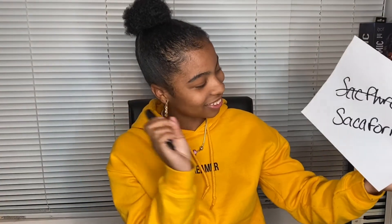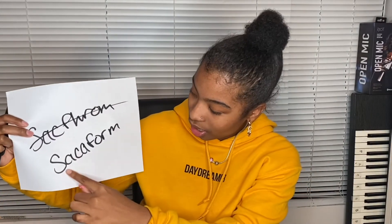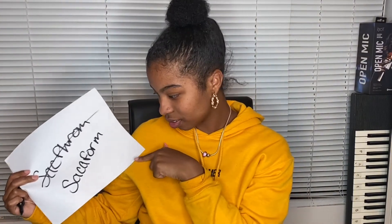Your next word is saciform. Saciform. I cannot use that in a sentence because I've never heard that word. The correct spelling is S-A-C-I-F-O-R-M. Sac-i-form. Sac-a-form. You don't pronounce that right.